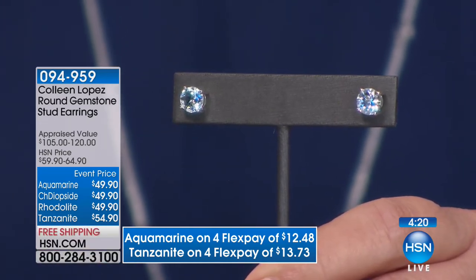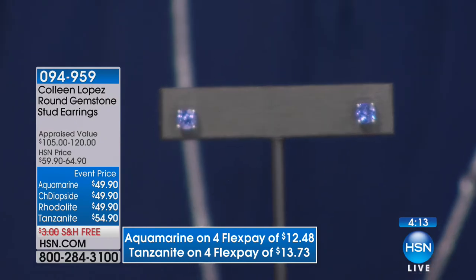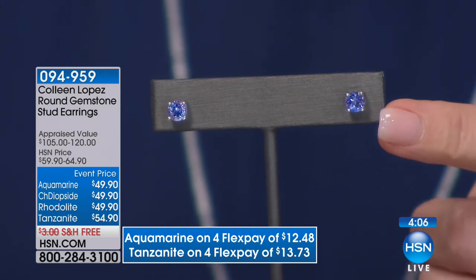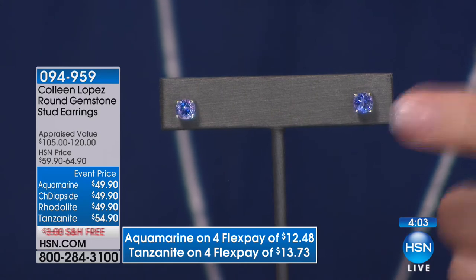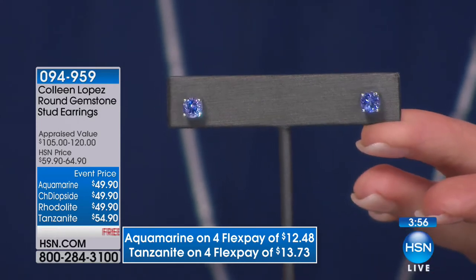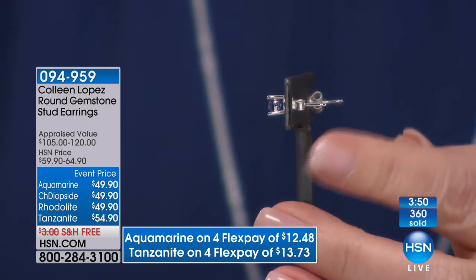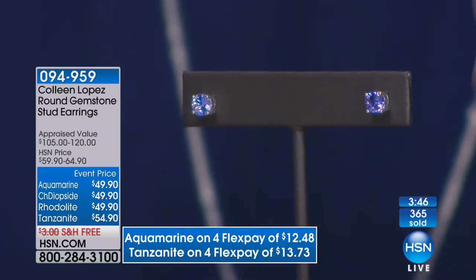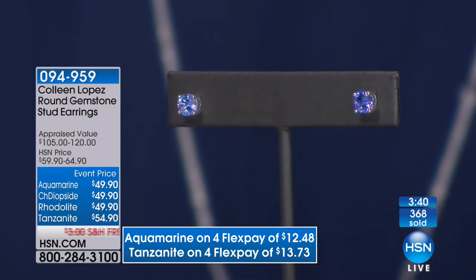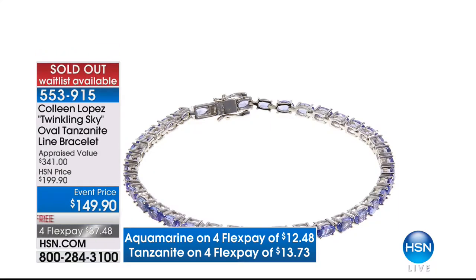And then last but not least, the pièce de résistance — we have tanzanite from Tanzania, Africa. You heard us talking about the rarity of these stones. These should not be $54.90 — that is ridiculous. I mean, they're $5 more than the other stones, but these should be $100 more. At $150 this would be great to get a beautiful tanzanite stud — look at the sparkle, look at the size. They have the notched post clutch style back. This is the bargain of the century. 366 pairs gone — these should all completely sell out.